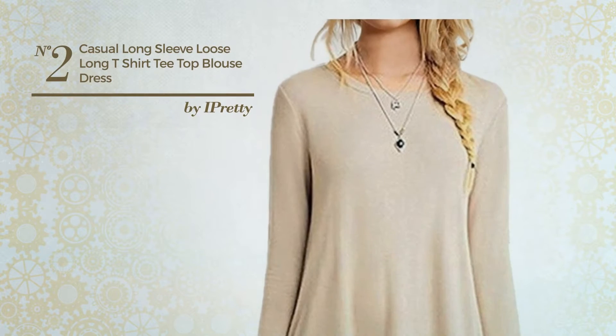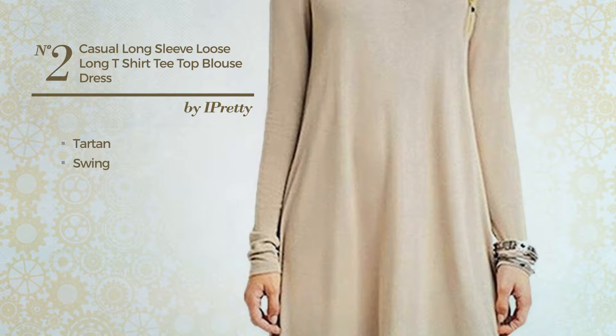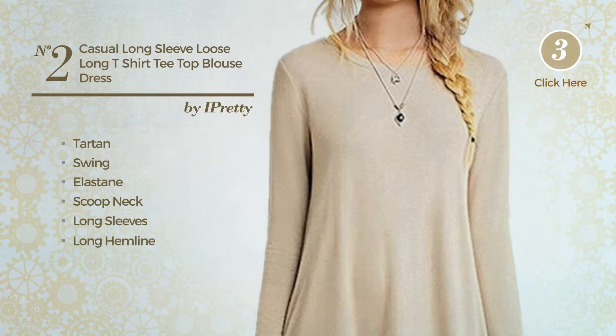Number 2. An all-office shirt dress. Featuring an exquisite tartan look with swing, crafted from comfortable elastane, this dress includes scoop neck, long sleeves and long hemline. Available in 7 other colors.